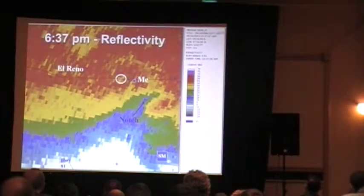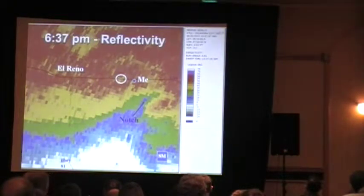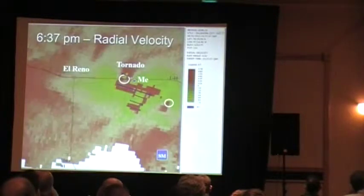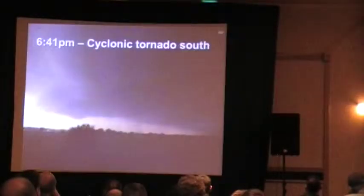I had to wait and hope that that anticyclonic tornado would move southeast, which it did — fortunately — because the El Reno tornado, still going, is coming right on down I-40 right at me. Look at the notch in there. The RFD has surged way out ahead, the anticyclonic tornado is moving to the southeast, and I am just about to get hit again. So I decided to move east and get out of there.